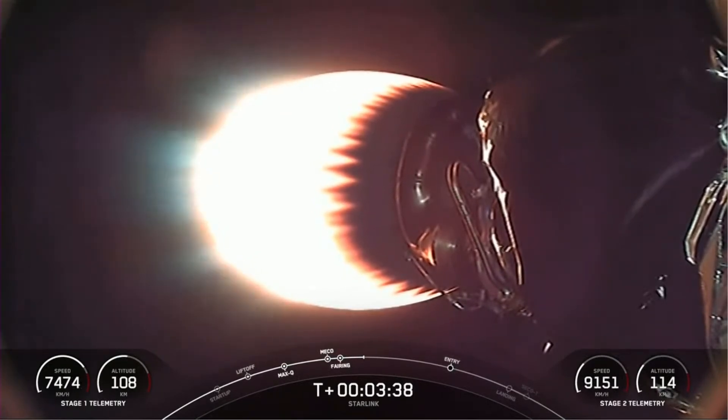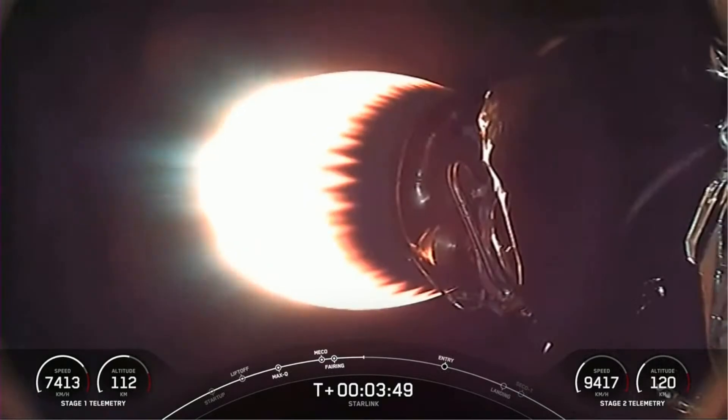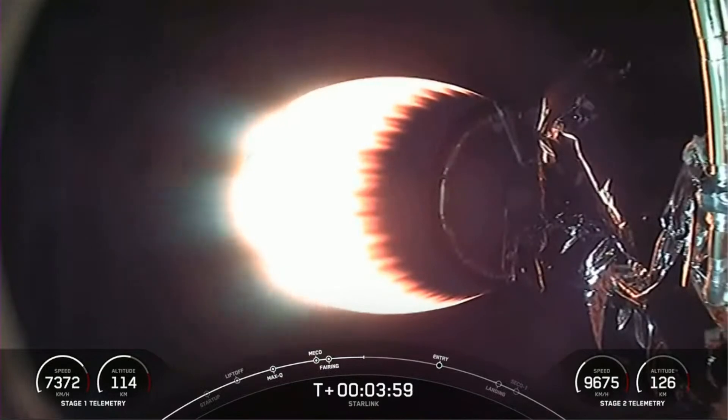The fairing is heading toward our drone ship, A Shortfall of Gravitas. Our MVAC engine, as you can see on your screen, is attached to our second stage and continuing its burn, which will last around another four minutes. And although we don't have views of the first stage right now, the vehicle is still healthy and successfully making its way back to our landing site.